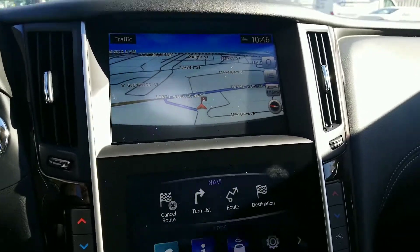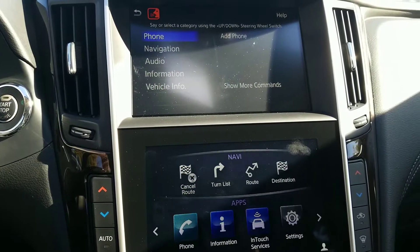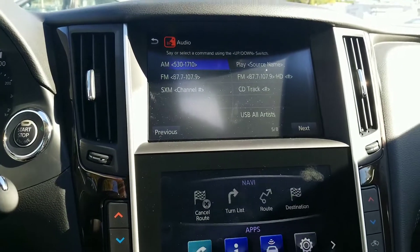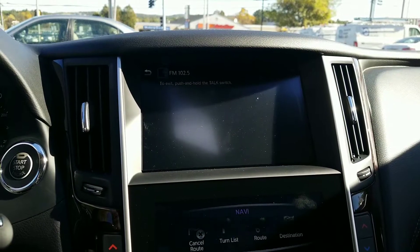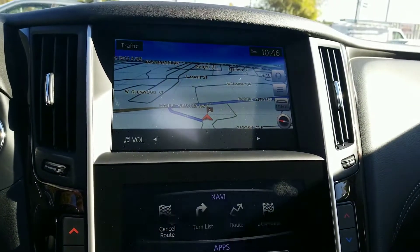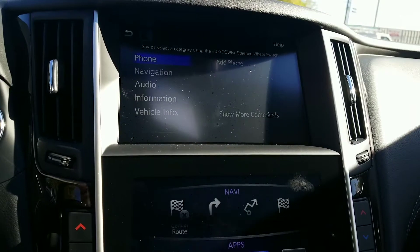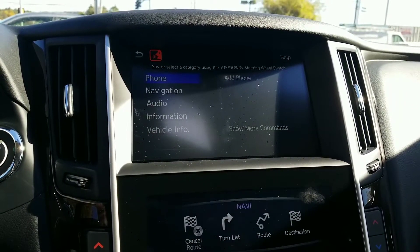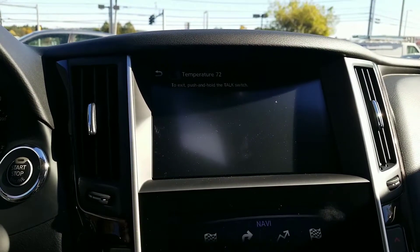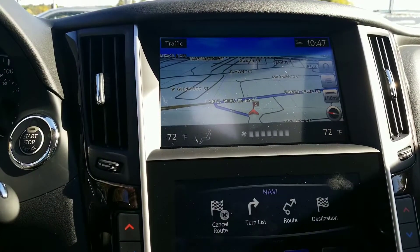You can also interrupt voice prompts. For audio, just say 'Audio,' then 'Tune 102.5 FM' and it starts playing. You can change your radio station just like that. Similarly for temperature controls, say 'Vehicle information,' then 'Temperature 72' and it sets to 72 degrees Fahrenheit — and there goes your climate control. You're all set.